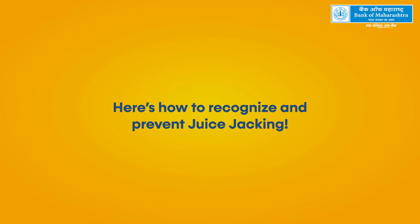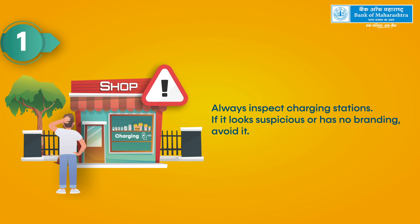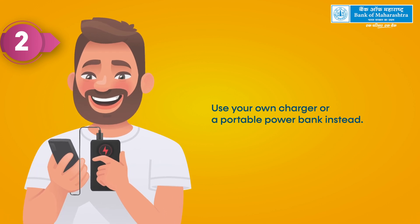Here's how to recognize and prevent juice jacking. 1. Always inspect charging stations. If it looks suspicious or has no branding, avoid it. 2. Use your own charger or a portable power bank instead.